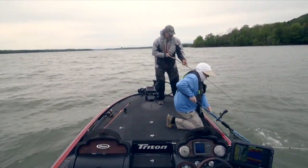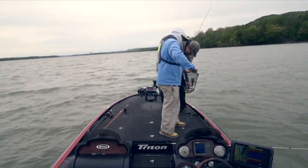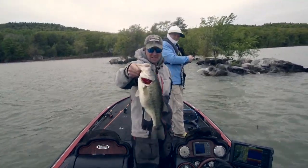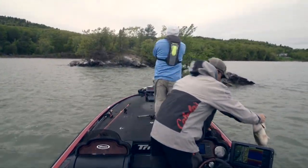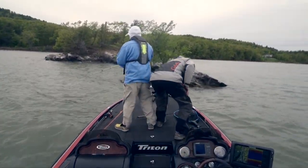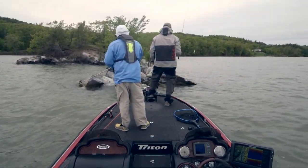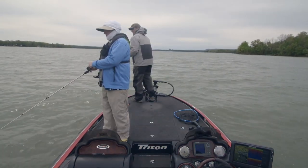With each twitch of the rod, the jerkbait violently dodges left to right, and then comes to a rest, suspending in the water column during the pause. Oh my goodness — sweet, that's good right there, that's a beauty. Big belly. That was in the 4-pound range, wouldn't you say? Yeah, that's probably closing in on 5.